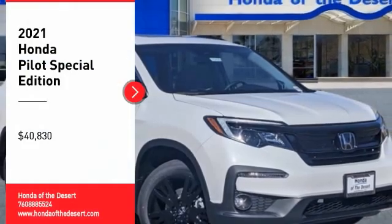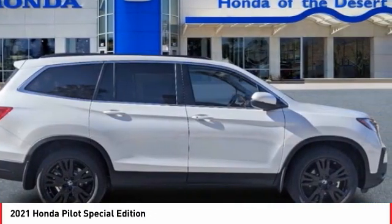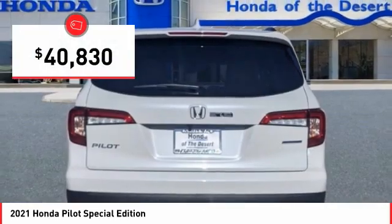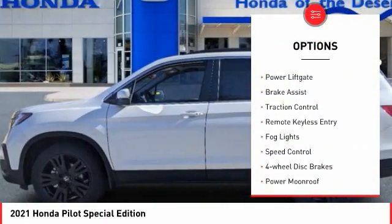Come test drive the 2021 Pilot. Optimal Utility, Indulgent Interior, Powerful Performer — you'll be ready for almost anything in the Honda Pilot, and it is priced below $45,000. Here are some of this vehicle's great options: Electronic Stability Control, Alloy Wheels.